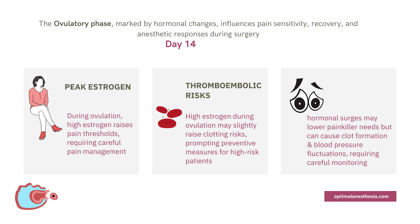The ovulatory phase is a time when the body is at its hormonal peak, offering natural pain relief but also presenting unique challenges like potential clotting risks and blood pressure changes. For anesthesiologists, understanding these shifts allows them to personalize care, keeping patients comfortable, safe, and on the path to a smooth recovery.